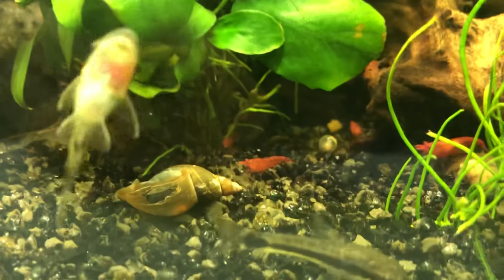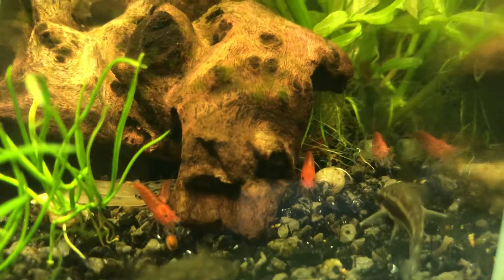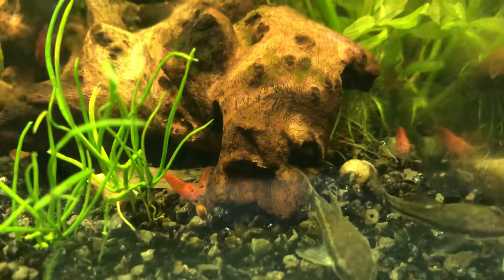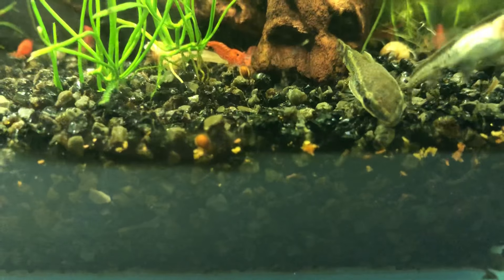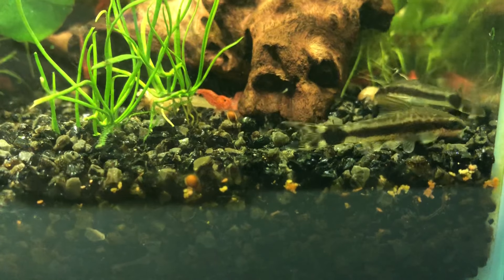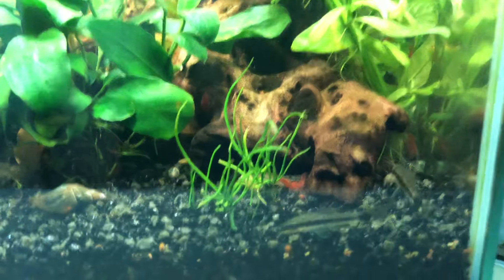You can see here — there's a big one the dwarf puffer already took care of. I added a lot of Malaysian trumpet snails. These guys are great, by the way. They will live their lives and, if you overfeed, they'll take care of the excessive food. They'll also dig into the substrate — you can see food residuals falling between the cracks — and take care of that, preventing the tank from getting excessively dirty.